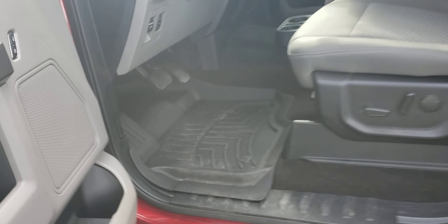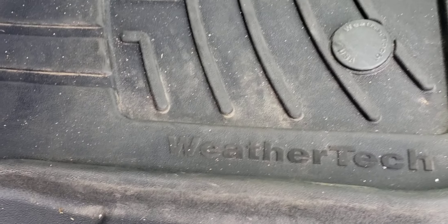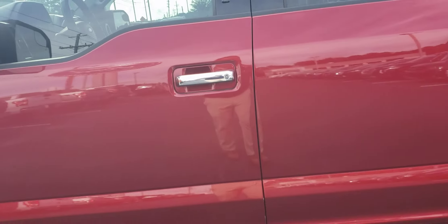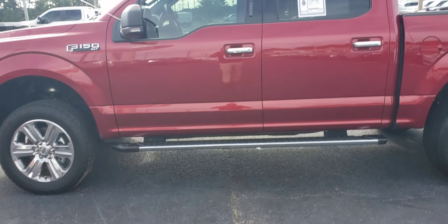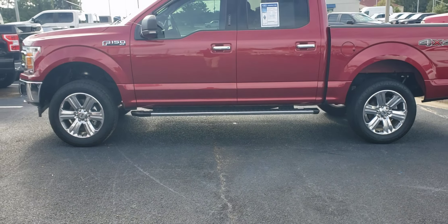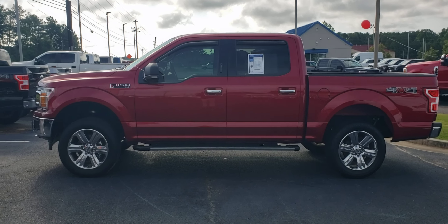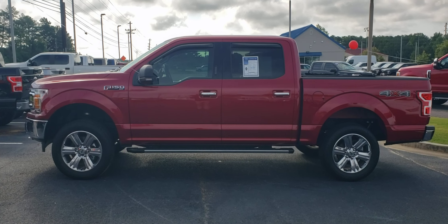Just for clarification, you can see those WeatherTech mats. Once again, this vehicle is available for test drive and purchase. Please give me a call to set up a date and time to come out and see it. This is Skip Jackson at Loganville Ford — 678-578-9390. Thanks.